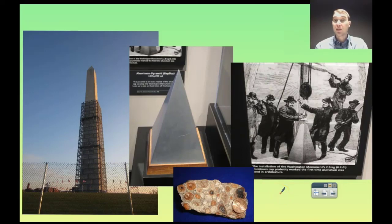So today on Flipping Science, we looked at the reactions of metals and the activity series and how that relates. That's it for Flipping Science today. See ya!